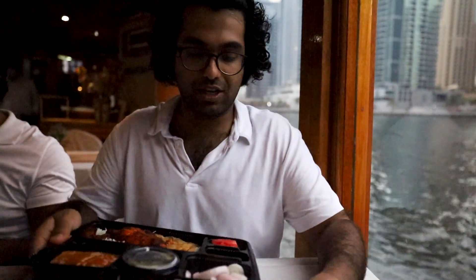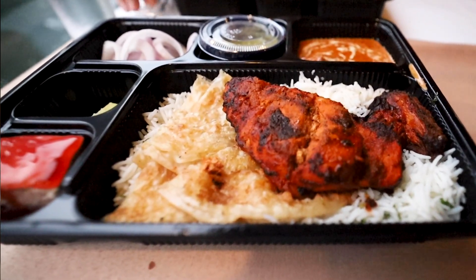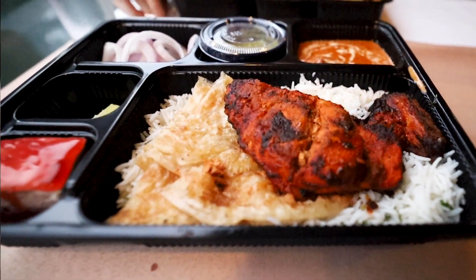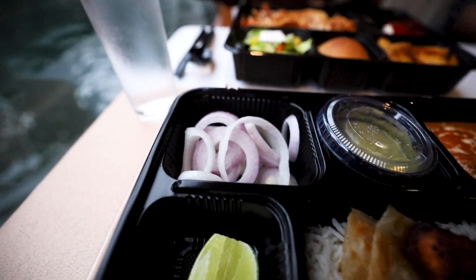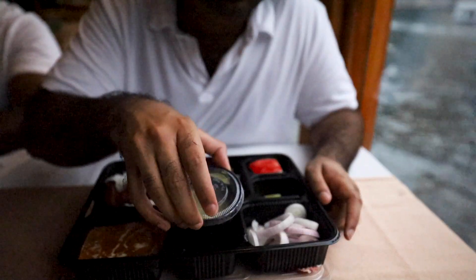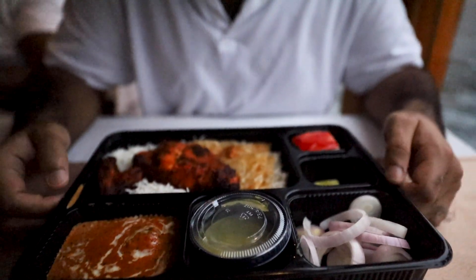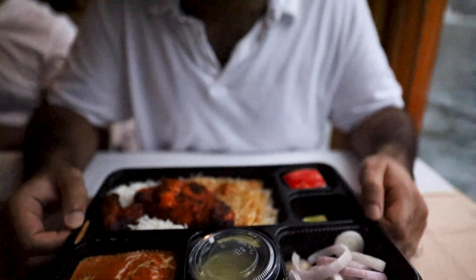We've literally just set off and dinner is served. I got the Indian food selection — it's a pretty big plate. There's a bit of rice, some tandoori chicken, some paratha, raw onions — you can really smell those — and some butter chicken with chutney. And to top it off they've given us what I think is some strawberry cake. I'm not entirely sure, but it looks quite good and smells amazing.